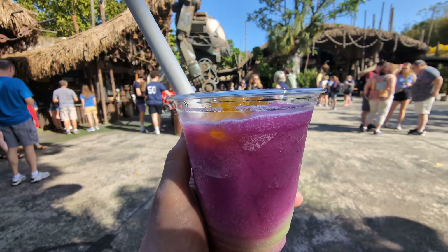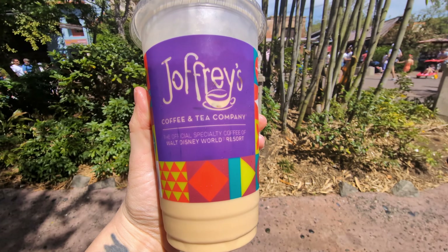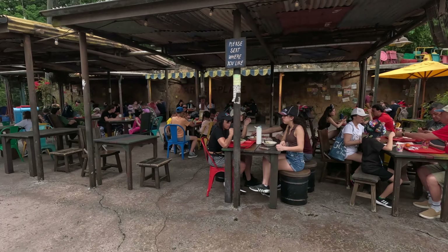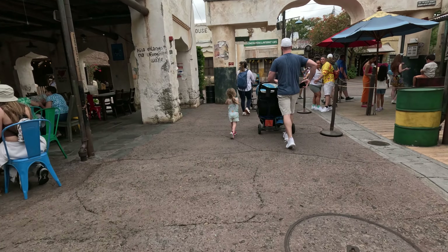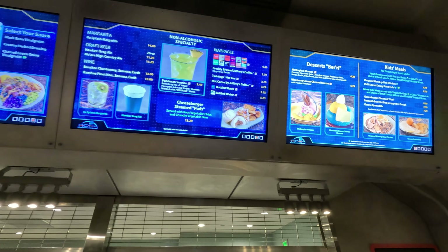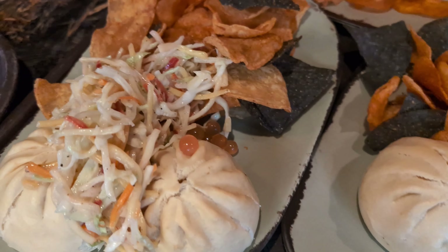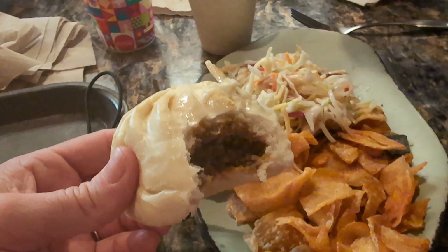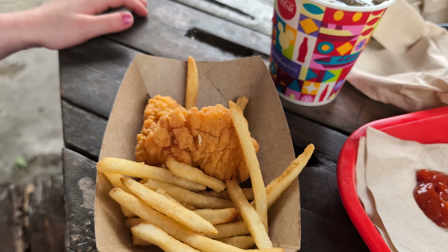Animal Kingdom has four table service restaurants: Rainforest Cafe, Tusker House in Africa offering safari-themed character meals with Donald Duck for breakfast, lunch, and dinner, Yak and Yeti, an Asian-themed restaurant, and Tiffin's, a signature restaurant with the Nomad Lounge adjacent to it. Table service locations fill up really fast, so arrange an advanced dining reservation prior to your visit — reservations open 60 days before. Personally, I don't like to spend park time on table service; I prefer quick service and mobile ordering.